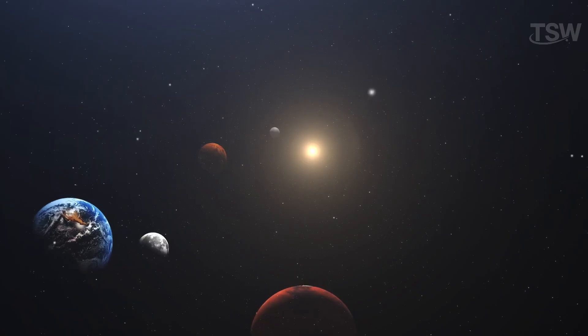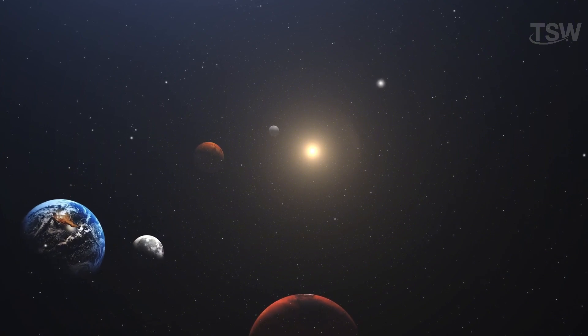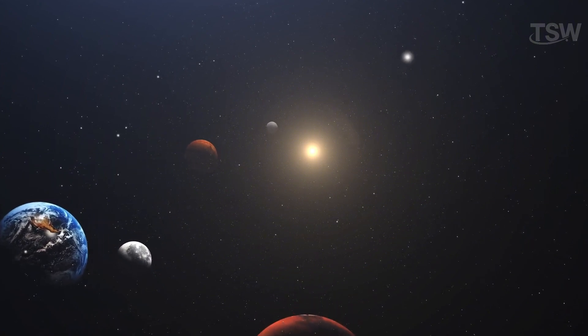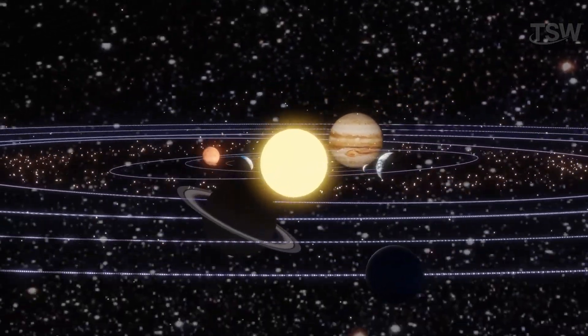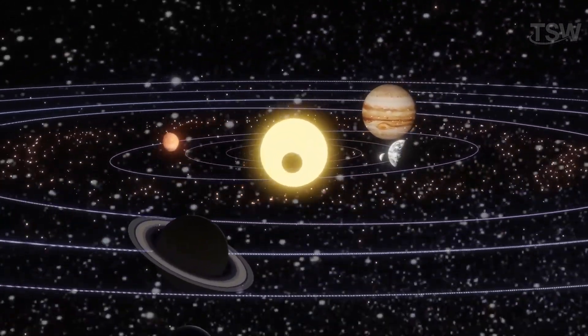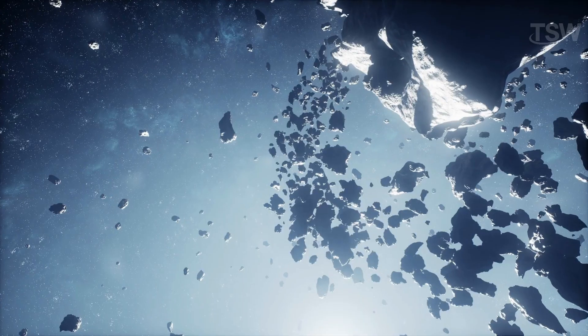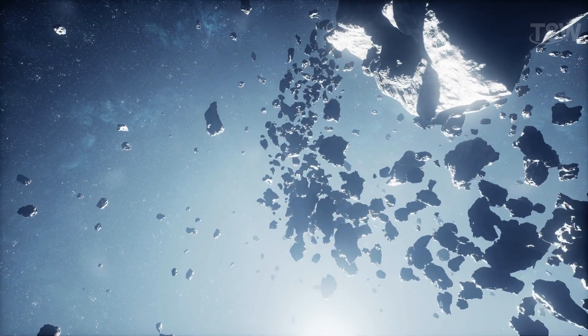Close to the Sun, only heavier elements could condense, resulting in rocky planets. In colder zones, ice prevailed, leading to the formation of the gas giants. The asteroid belt, filled with fragments that never formed a planet, marks the separation between the inner and outer planets.